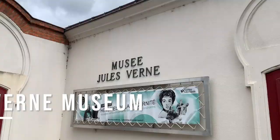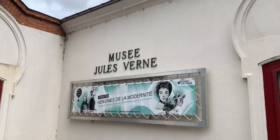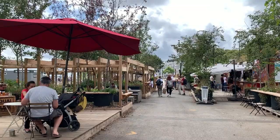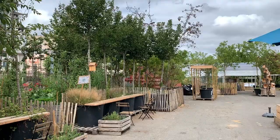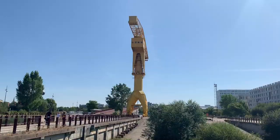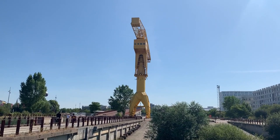Fans of steampunk will be delighted to discover that Nantes was in fact the birthplace of Jules Verne. Streets away from the historic city centre, and overlooking the banks of the Loire, just across from Île de Nantes, the Jules Verne Museum is dedicated to Verne's life and works. Though not as well reviewed as some of the other Nantes attractions featuring the famous author, this cultural space was opened in 1978 to mark the 150th anniversary since the birth of Verne himself.